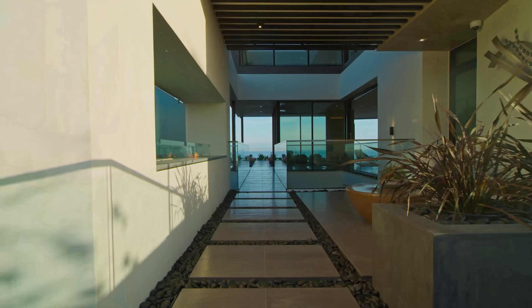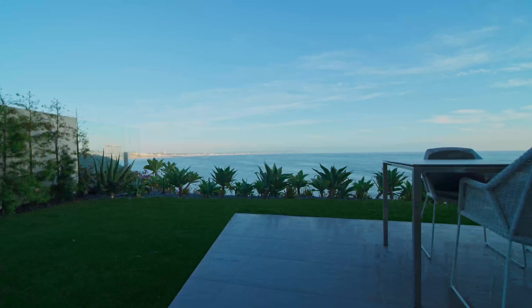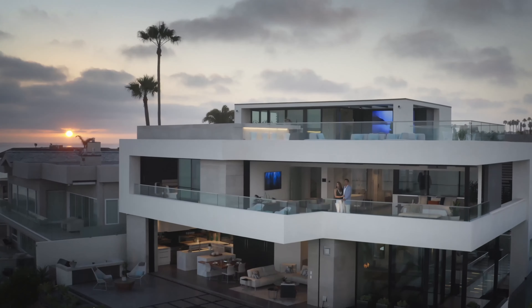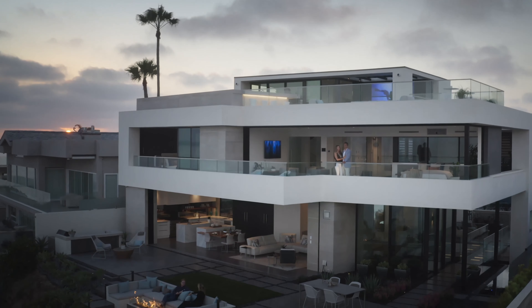Hi, I'm Brett Dickinson. Welcome to 311 Searidge. In our life of experience, we're very fortunate to work with visionary people. I've been very fortunate in real estate in the last several years to work with one of the most visionary design building architect firms in the United States, Blue Heron.